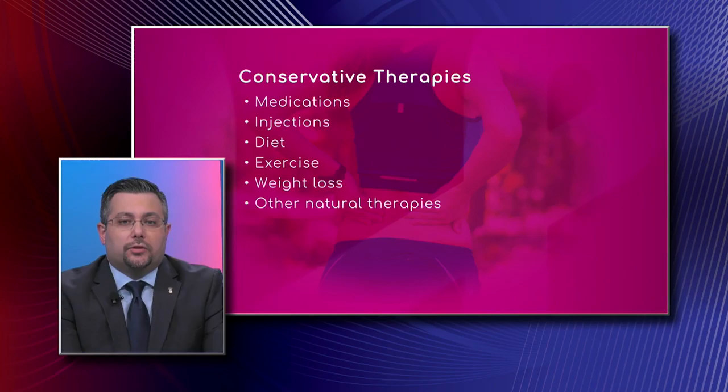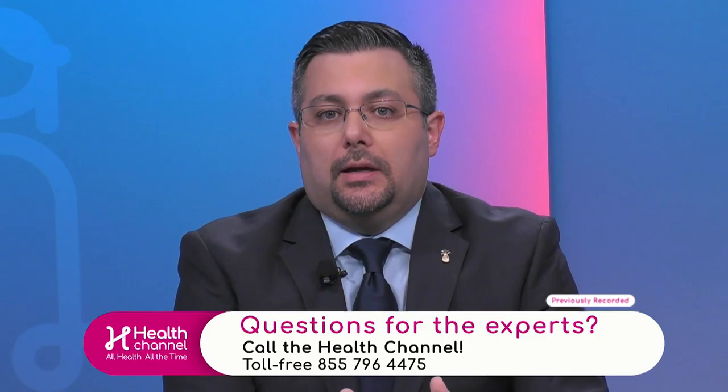I wanted to talk about the medications — what kind do you like to give your patients? We use a lot of non-steroidal anti-inflammatories: Aleve, Advil, ibuprofen. Those are the typical medications we'll utilize. We'll usually start the patient on an over-the-counter regimen, and if they have significant discomfort, we can start them on a prescription strength dose. I like to tell people to take two Aleve twice a day — I think that helps people get over the hump when it comes to pain.